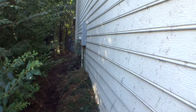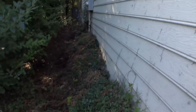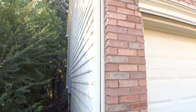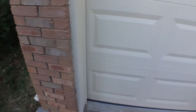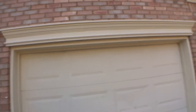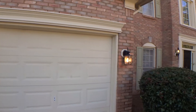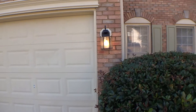Left side of the house: siding in good condition, a lot of vegetation close to the house. Downspouts in good condition, soffit good. Garage doors in good condition. Right here, the window on top of the garage does not have a screen. The light on the right-hand side of the garage doors looks good and works properly.